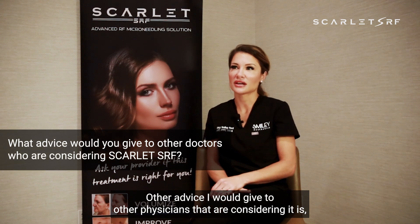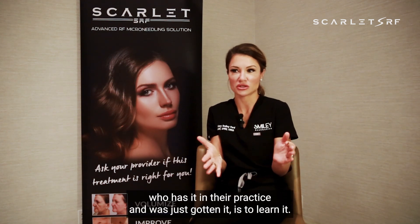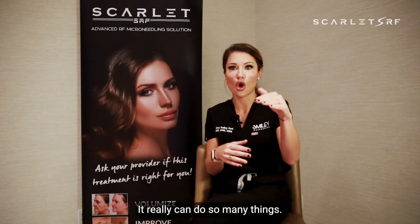Other advice I would give to physicians considering it: just get it. Buy it first and then learn it. Learn it well, because the best advice for someone who has it or just gotten it is to really learn it — it can do so many things. You can focus on the predetermined settings on the screen, but with AMP's training and that amazing resource, use it, absorb it, and then you can dive into the different settings and a hundred different things instead of just the five to ten most common uses. It's really just an amazing device.